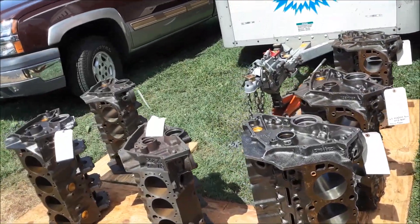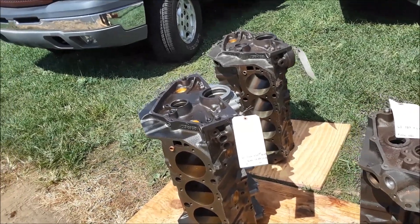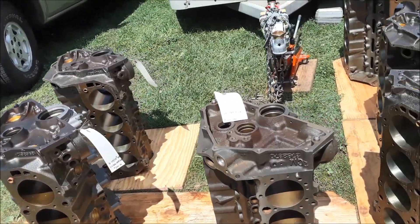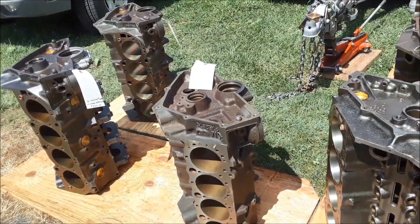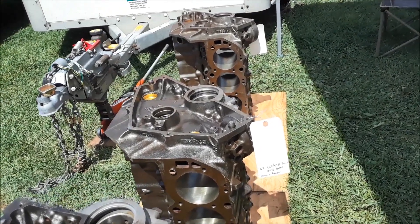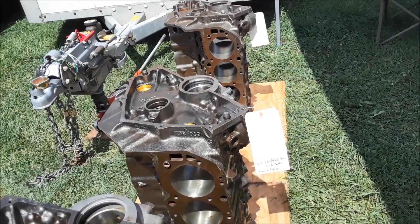These blocks are great. A 454 block, 450 horsepower, standard bore, never decked — $2,000 or best offer. A 327, 30 over, for $1,500. And a 427, standard bore, going for $4,000.